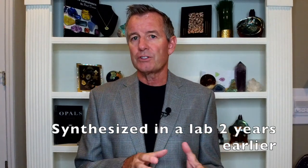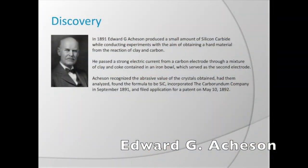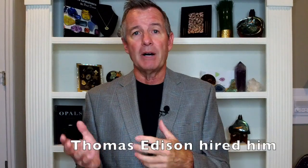Interestingly, silicon carbide had already been synthesized — there was an artificial version made in a laboratory by Edward G. Acheson two years before the natural material was even discovered. Acheson was an inventor and scientist who actually had the temerity to try and sell a battery invention to Thomas Edison. Edison ended up hiring him, and through his experiments on the light bulb and electricity, Acheson stumbled upon a way to produce silicon carbide in the laboratory.